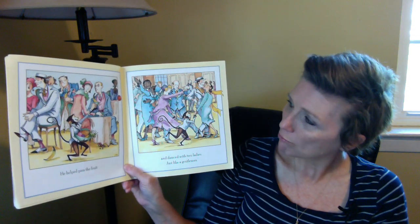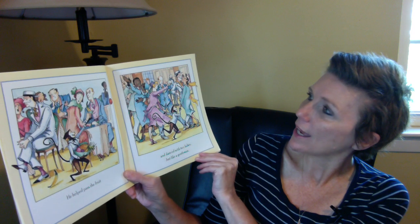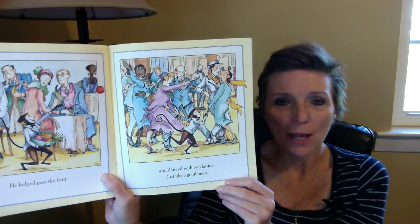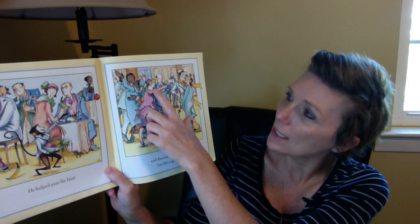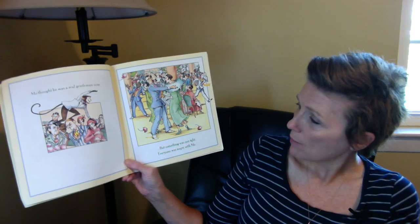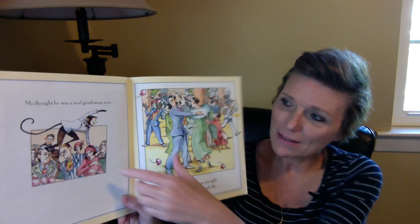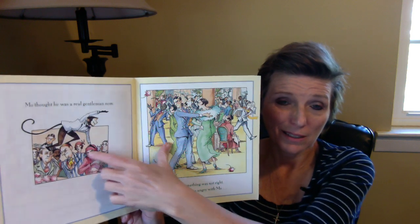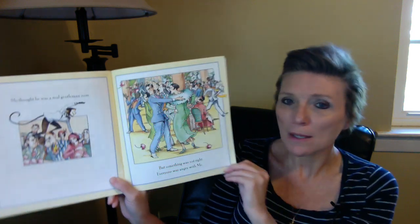He helped pass the fruit — that seems very gentleman-like, giving everybody some fruit, though they seem a little shocked by it. And he danced with two ladies just like a gentleman, although they don't seem like they quite want to dance with him. The other gentlemen don't seem prepared to have Mo dance with them either. Look at the look on this lady's face — she's quite in shock. And this man does not look very happy at all. So people were not happy with all the things he was doing.